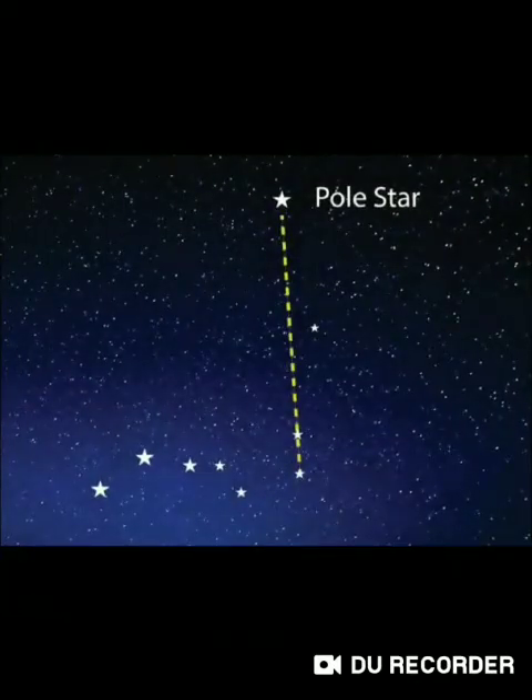Once you have found the Great Bear it's easy to find the Pole Star. You must measure in your mind the distance between the Pointers, then look three or four times as far along the same line and you will see the North Star. The drawing will show you which way to look.